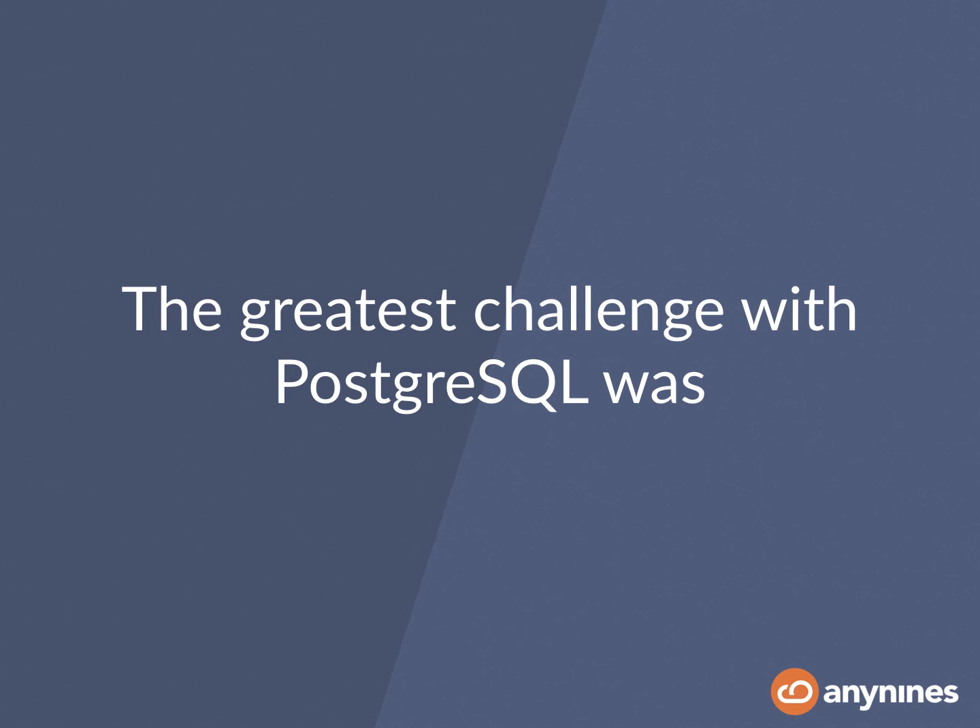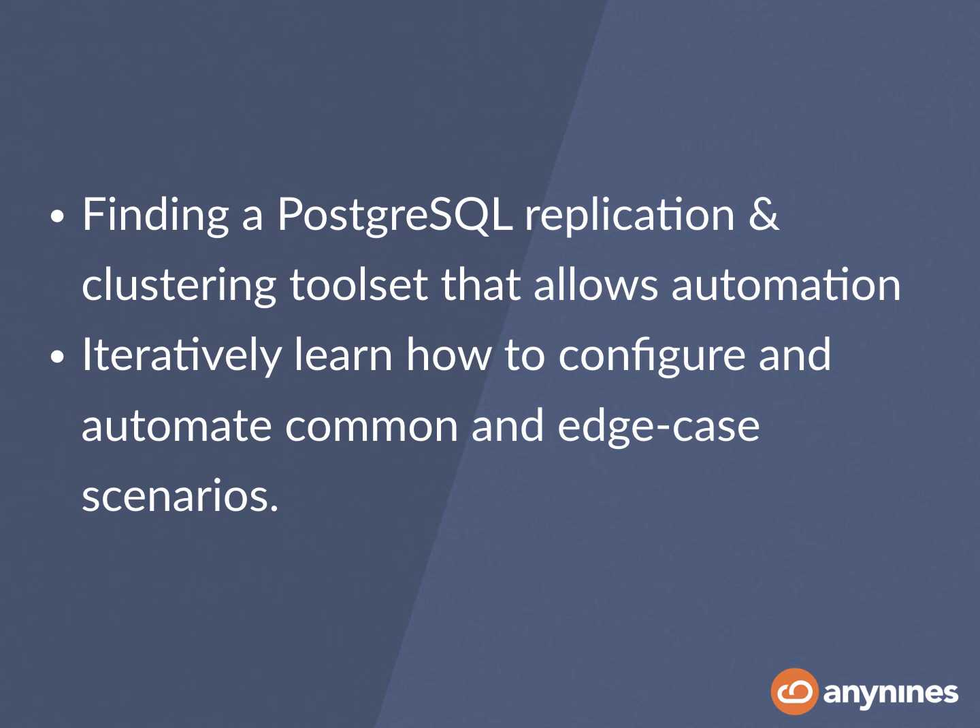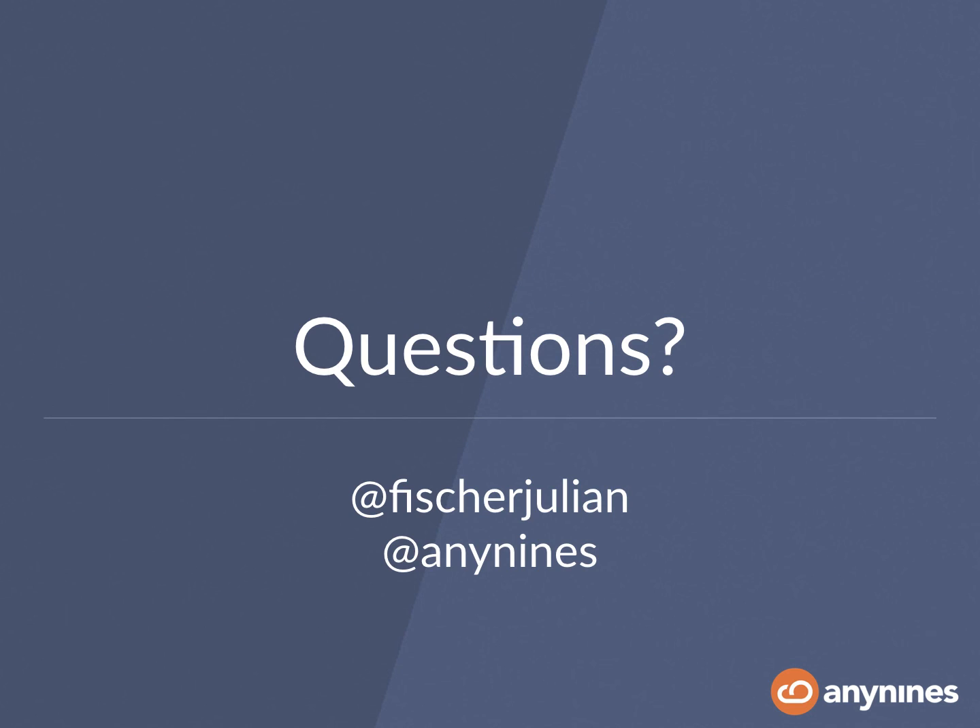I can actually say that the greatest challenge we faced with Postgres was not about BOSH, but about finding a Postgres replication clustering tool that allows automation, and then iteratively learning how to configure and automate common and edge case scenarios. We had an ops team and a development team — the development team had to learn a lot about Postgres, and we are still learning a lot about the large number of different use cases our customers have in their data centers. Thank you very much for your attention. If there are any questions, feel free to ask.